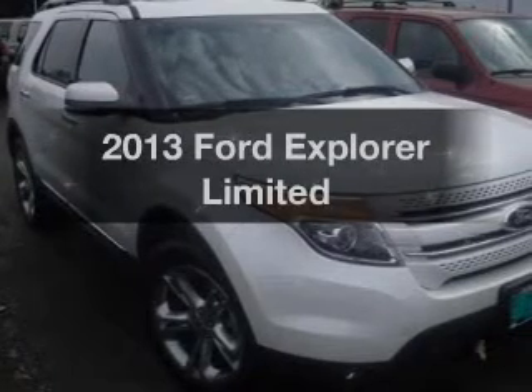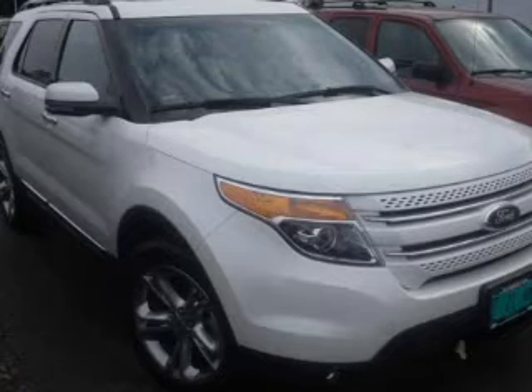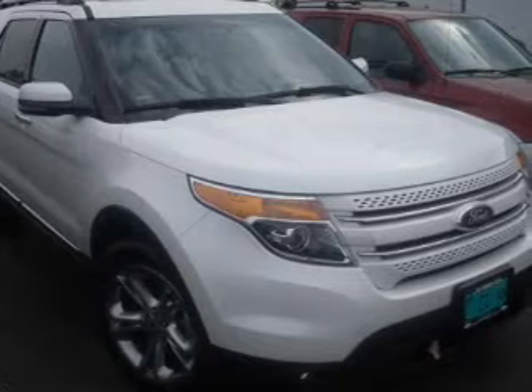Check out this 2013 Ford Explorer. This is the set of wheels you've been looking for. The powertrain includes front wheel drive with a reliable six-cylinder engine driven by a six-speed automatic transmission.